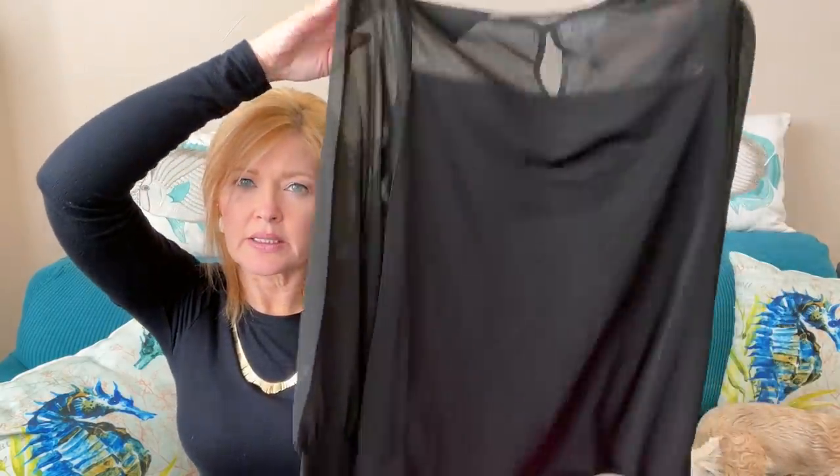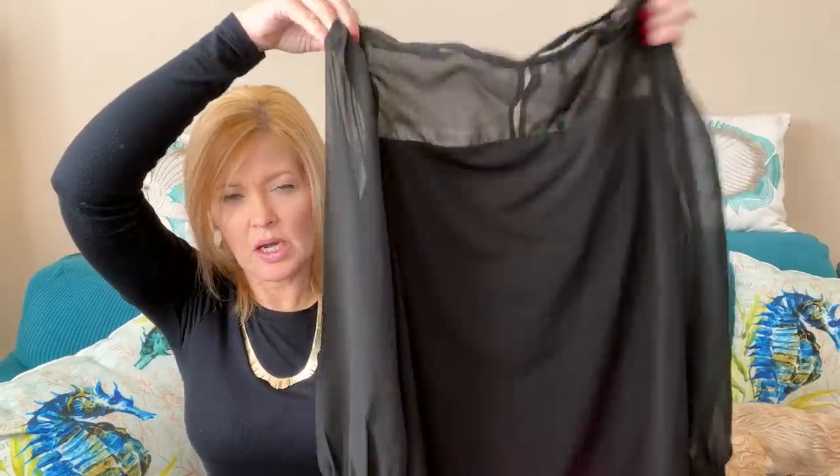Then I have something black — I think this is a blouse by Ekoa. It looks like it's sheer at the top and on the sleeves. This will be a cute little date night, Valentine's night outfit — right, with this little top.